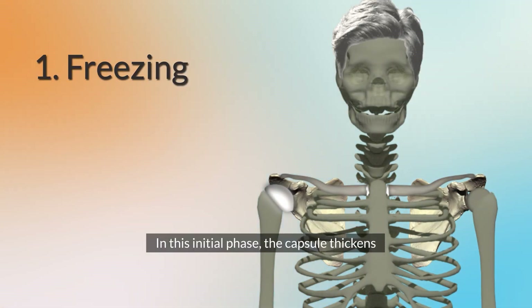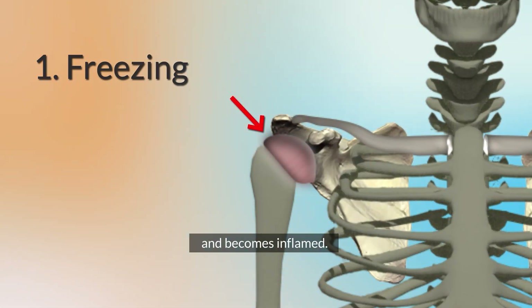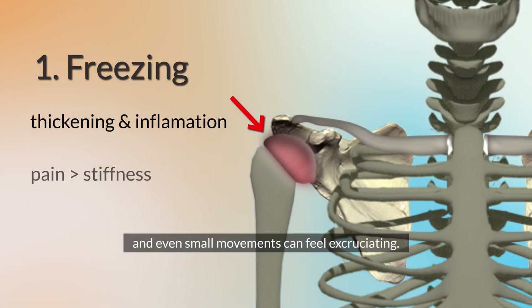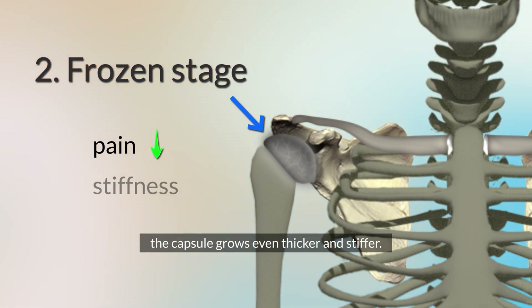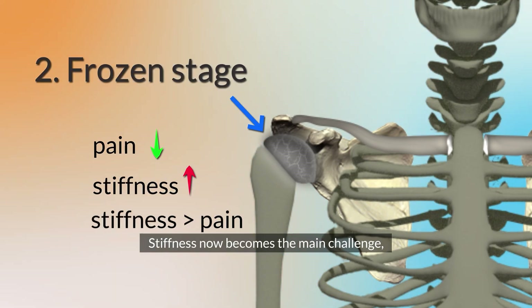In the freezing stage, the capsule thickens and becomes inflamed. Pain is the dominant issue, and even small movements can feel excruciating. As the frozen stage begins, pain starts to subside, but the joint capsule grows even thicker and stiffer. Stiffness now becomes the main challenge, severely limiting the shoulder's movement.